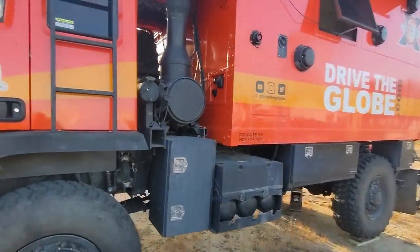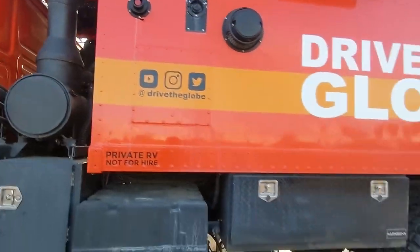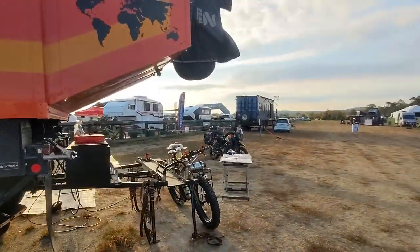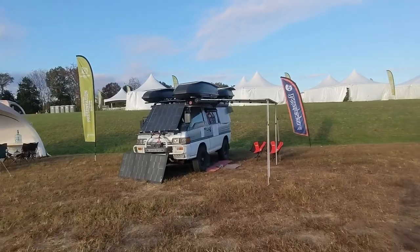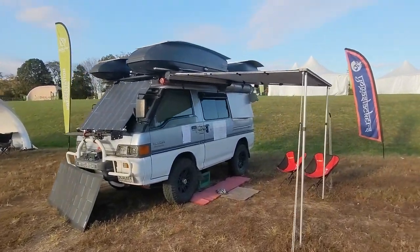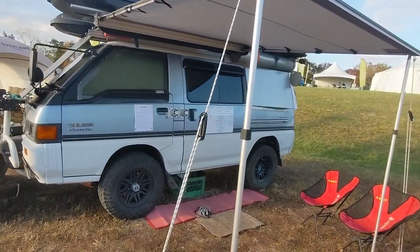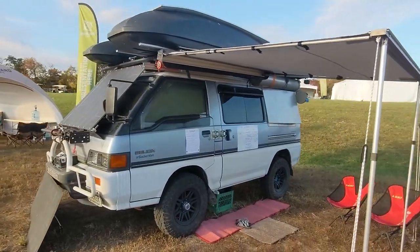I thought that was a wood stove or something for a second. I'm not a diesel mechanic by any means. We've got a cool Mitsubishi van right here. I like seeing the stuff that not a lot of folks have - like the Jeep Gladiators and everything, it's kind of a dime a dozen now. But someone obviously put a lot of work into this and I think it turned out really cool.